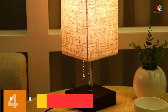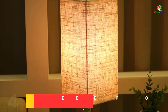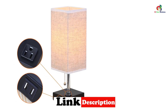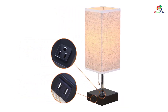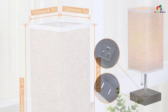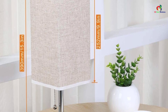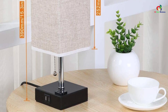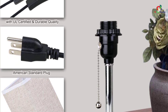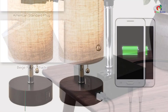At number four we have the Zeefo dual 2.1A USB charging port table lamp. With dual USB charging ports, this lamp has a great design that fits not only in the bedroom but also in other settings such as an office or study room. It has an attractive color that adds decor to your interior regardless of the theme. The cord has a length of 1.6 meters, which is sufficient for standard connection to a power socket. A pull chain makes it easy to switch on and off, and you can also use a switch on the lamp for the same purpose. The maximum watt of the bulb is 60W.